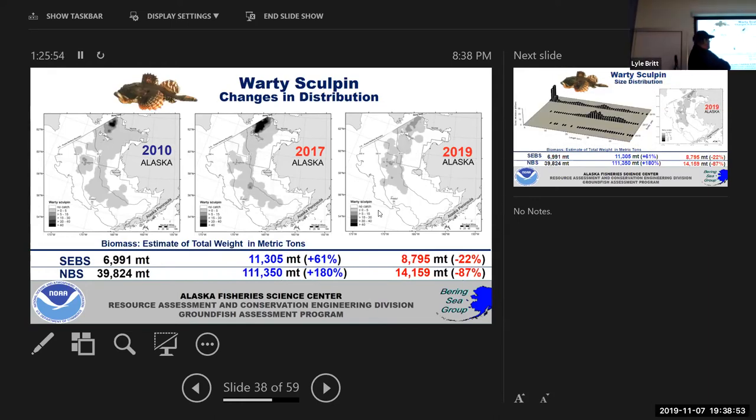Warty sculpin is interesting in that when we first started sampling in 2010 there was a possibility we were actually calling two different species the same name. One extends all the way over to the Atlantic side — a very small sculpin that matures at a small size. The other is larger, very colorful, extends down into the southeastern Bering Sea, and matures at a larger size. Based on early genetics work and morphometric characteristics they may actually be the same species but maturing at different sizes and looking slightly different. We geared up before the 2017 survey to do genetics work to tease this apart.